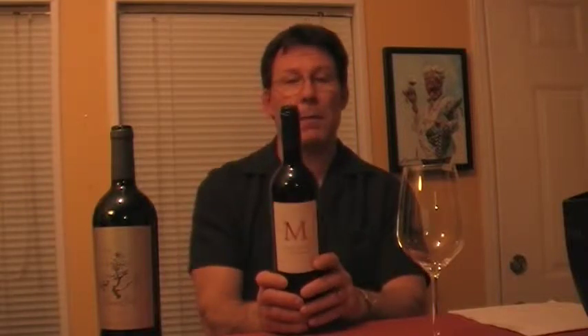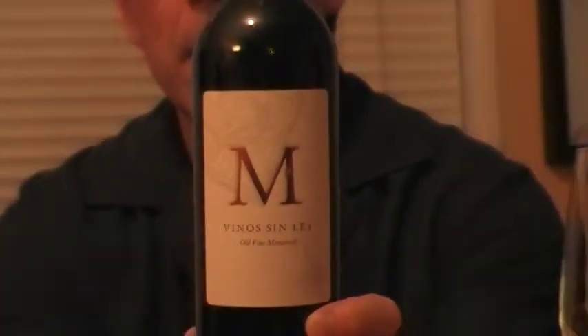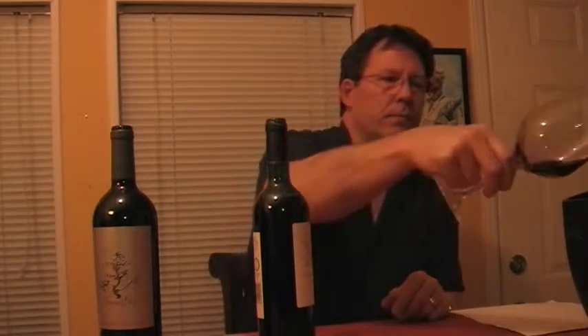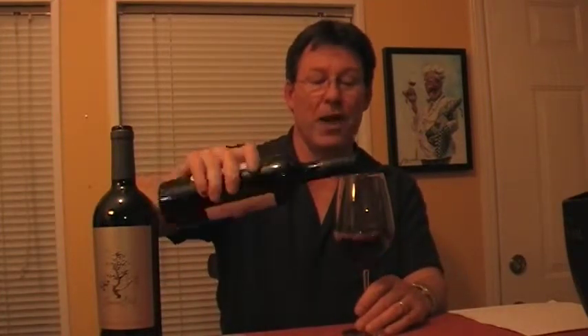The first one we're going to try is the Vinos Sinle 2011, 100% Monastrell from Yecla, Spain. It has a nice big M on the front label. I love their wines. This is old vine Mouvedre — vines are 40 years old. As we know, the older a vine gets the more concentration, and sometimes minerality depending on how deep the roots go, but that's a debate for another day. That whole terroir and minerality thing is constantly debated — you've got to have something to banter about in the wine world.